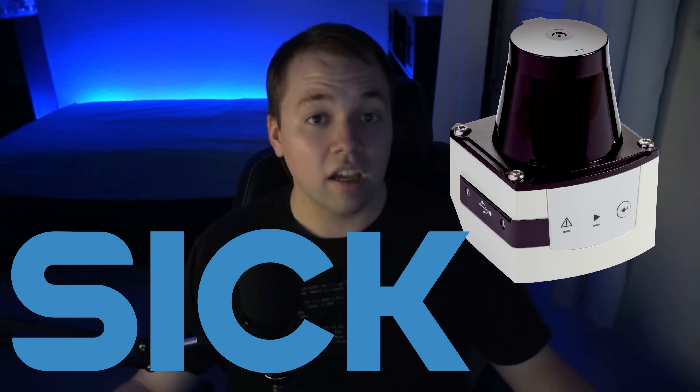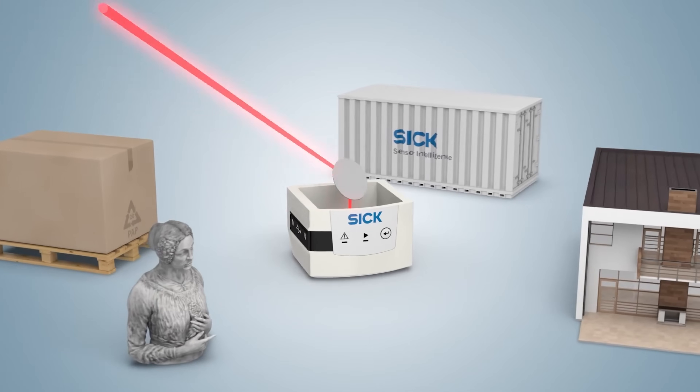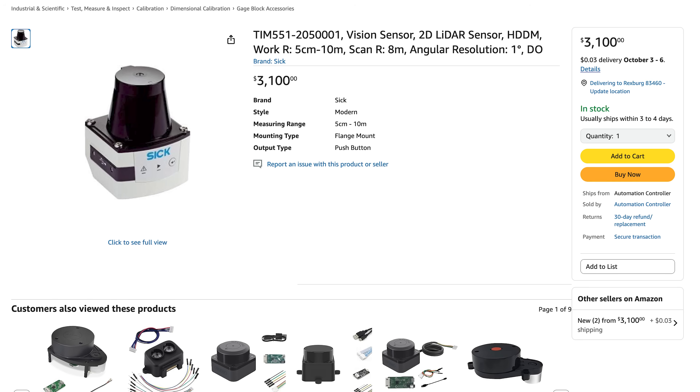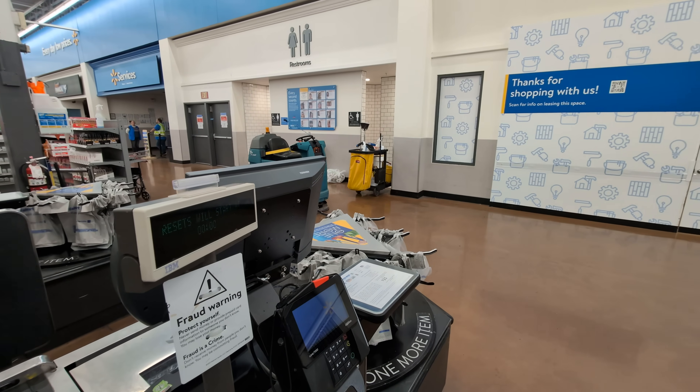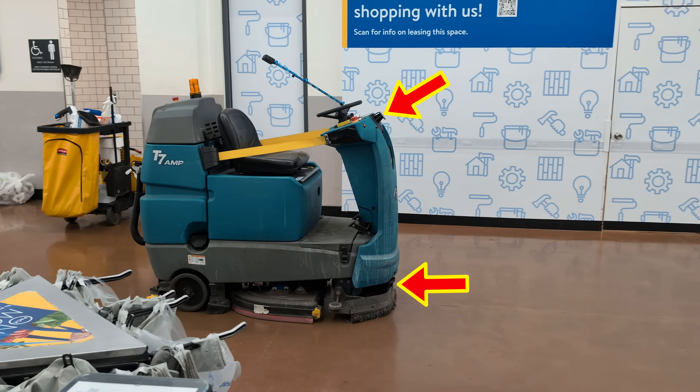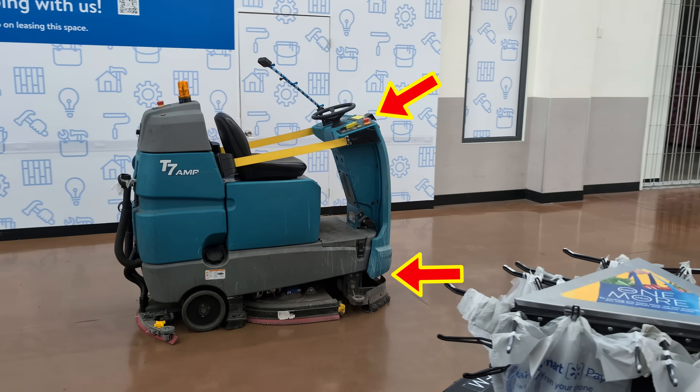Because this is the TIM551, a 2D LiDAR scanner from SICK. Yes, that is actually their name — it's German. It uses a single laser beam and a little rotating mirror. And yet, somehow, it still manages to cost more than two of my paychecks. Obviously, it's a little bit more complicated than that. The T7 AMR has two of them: one at the top, angled down, and the other hiding down below, 10 centimeters or 4 inches off the ground.